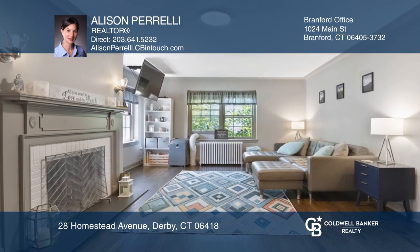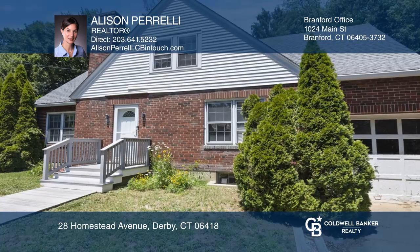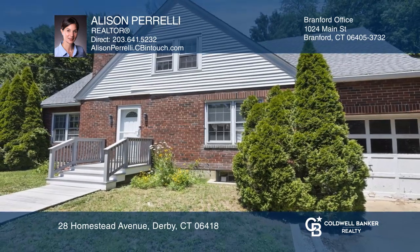fireplace. The expansive upstairs landing with built-ins makes this cape unique. Allison Pirelli is ready to show you your new home.